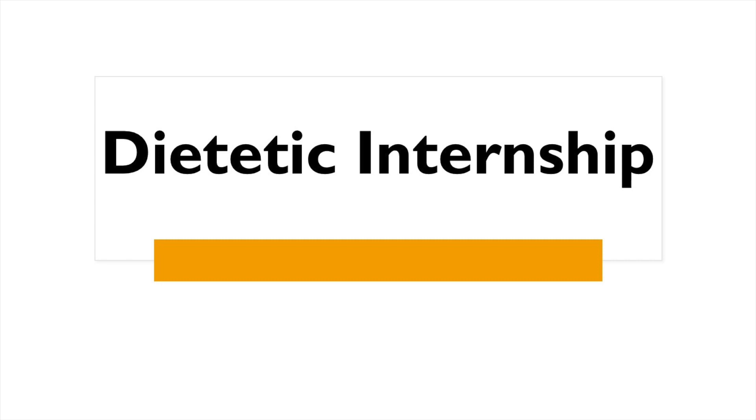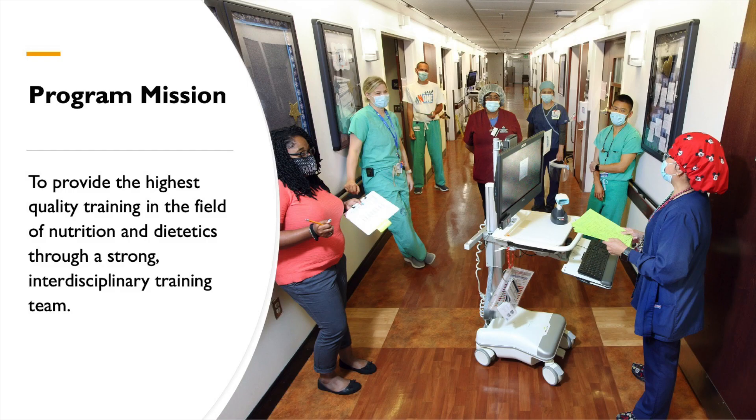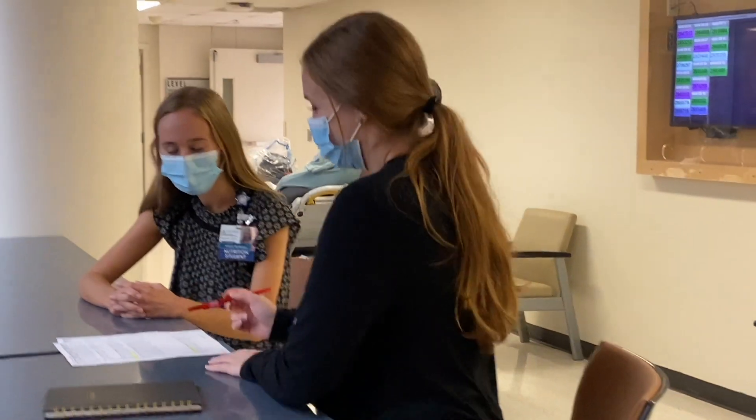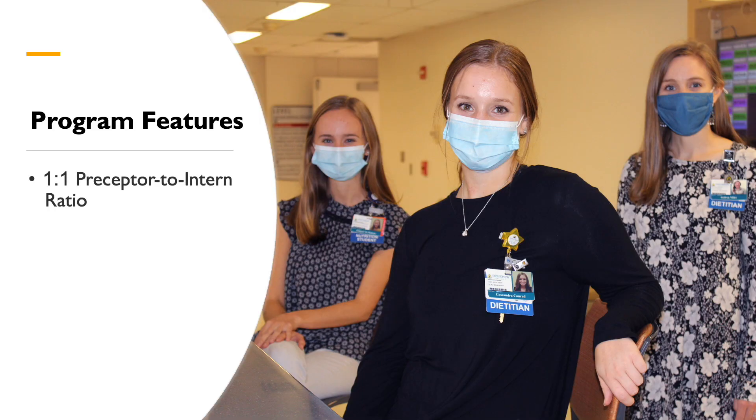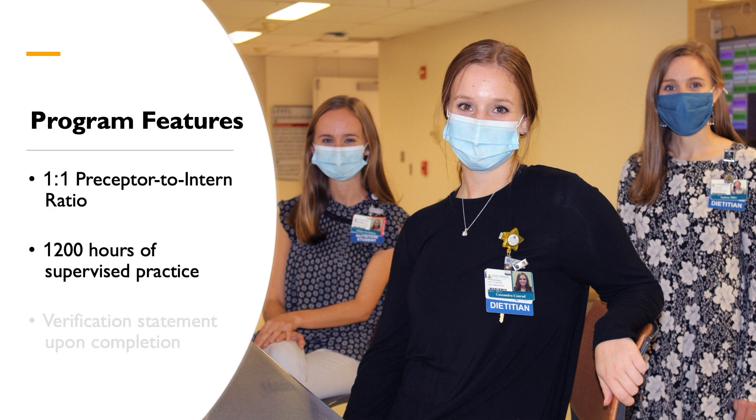Our dietetic internship is a 41-week program for individuals who have at least a bachelor's degree and have completed a DPD. Please note that beginning in February 2023, ACEND standards will require a master's degree and a DPD verification statement to apply for our dietetic internship.